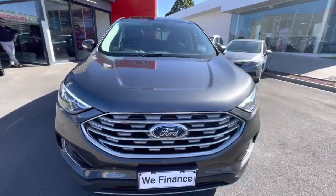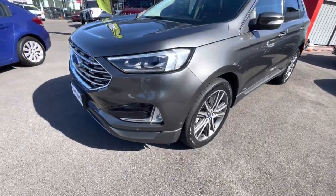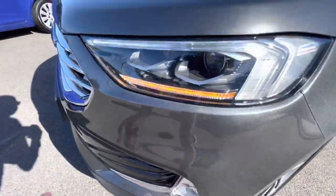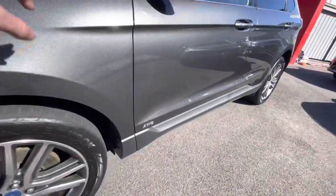Hi, thanks for checking out a 2019 Ford Endura Titanium. This one is all-wheel drive and has many features like front park sensors, daytime running lights, projector headlights, and alloy wheels finished in metallic gray.